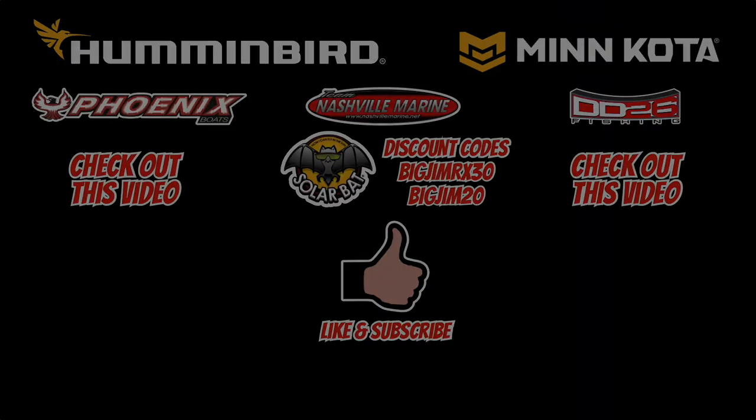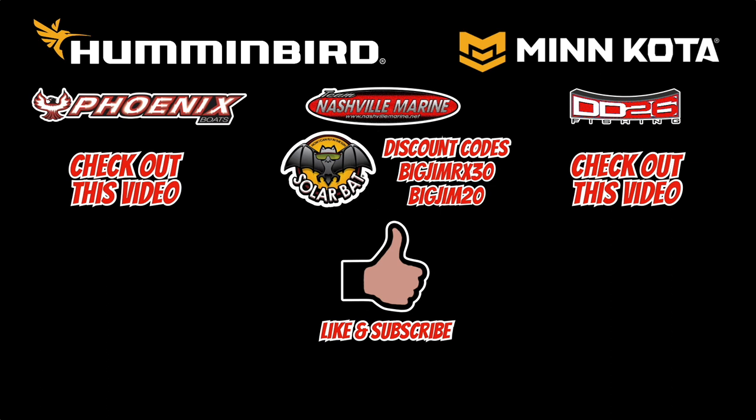I wanted to share that with you guys. If you go to order a boat, do not forget — padded cooler lid. I promise you, you will send me an email or a message and you will thank me for that tip. Give me a thumbs up on this video, like, subscribe, all that stuff, and we'll see you on the next one.